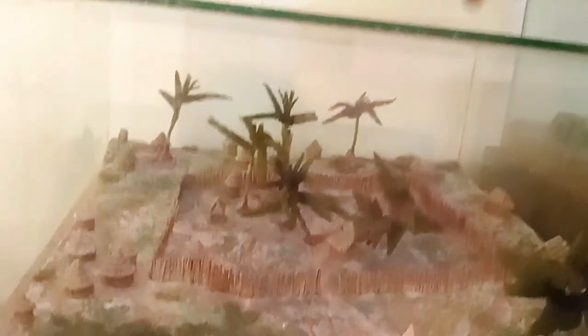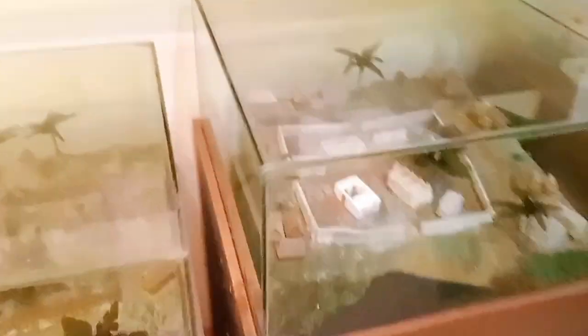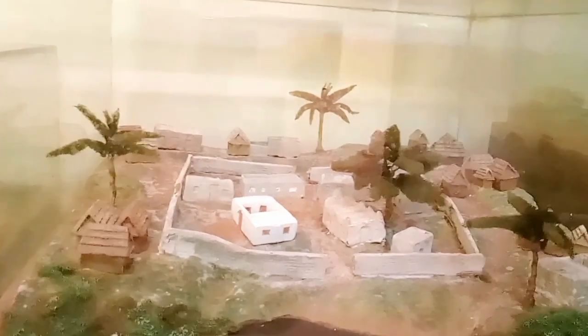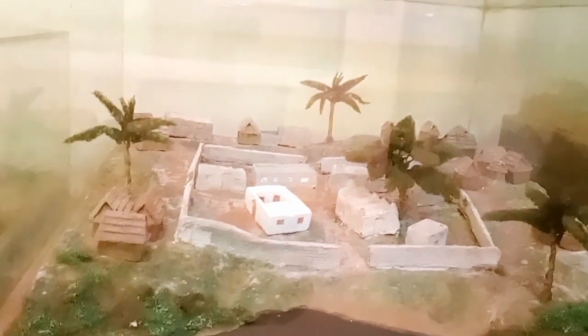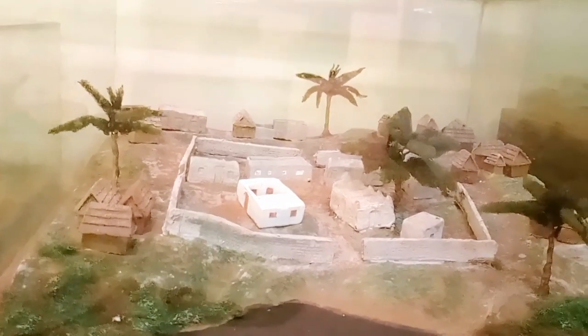The Swahili people are people who live at the coast. This is the sea. This is the mosque. This is the semi-developed settlement in which they used lime, coral, and mortar to build their houses. The mortar was obtained from burning coral stones and mangrove to get a fine powder called mortar.